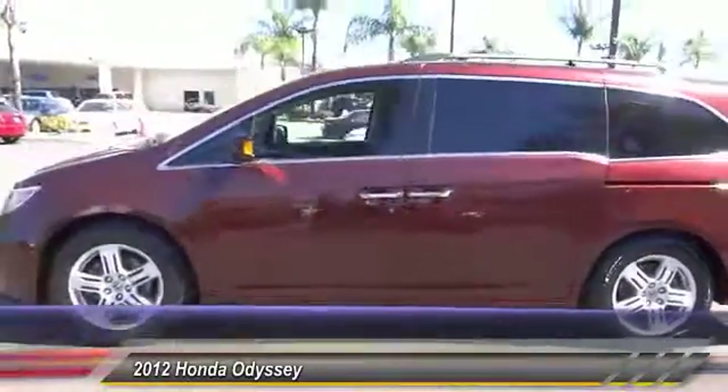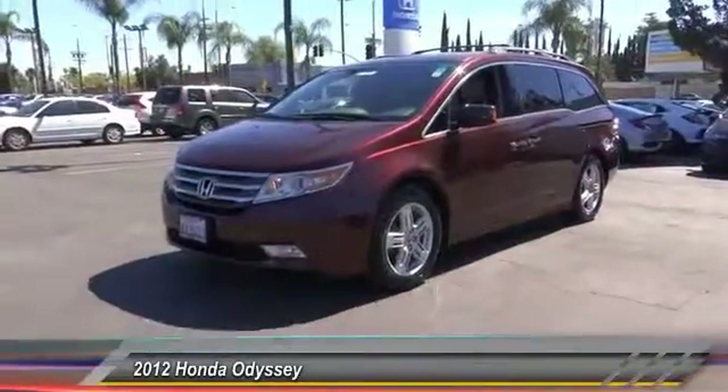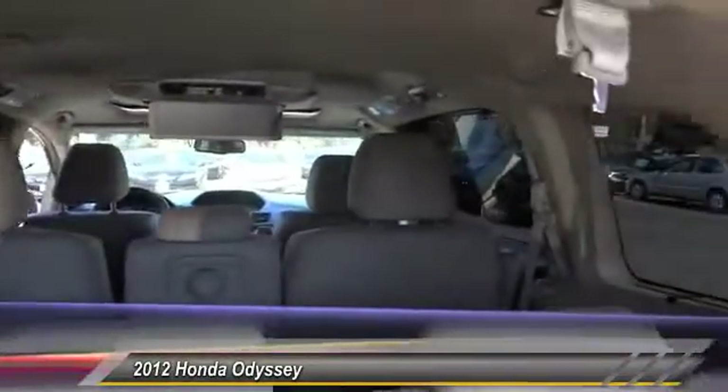Navigation system, traction control, power passenger seat, dual airbags, air conditioning, alloy wheels, power steering, four-wheel disc brakes, AM FM stereo radio, fog lights.